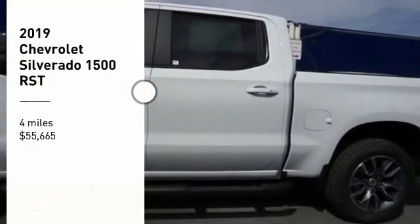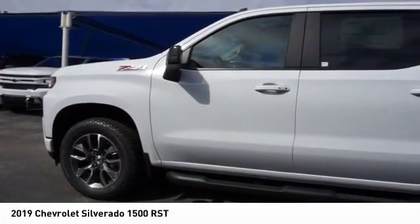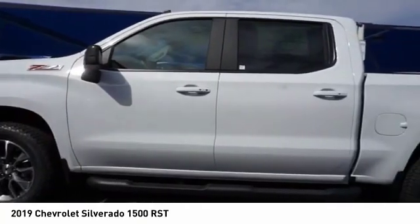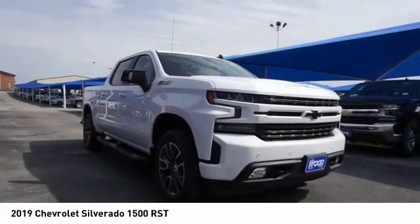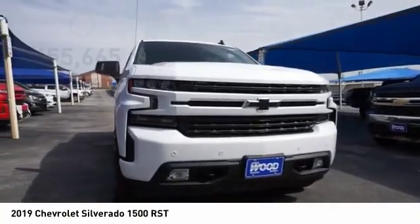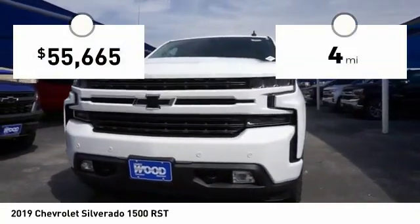Make a great choice today with the 2019 Silverado 1500. The Chevy Silverado 1500 has the lowest cost of ownership of any full-size pickup. This vehicle has less than 100 miles.